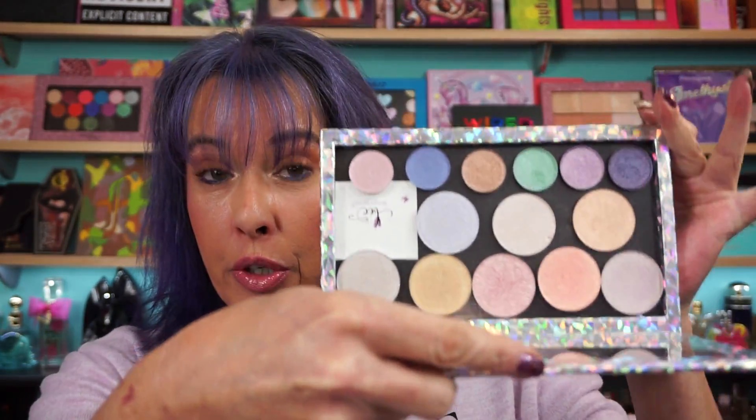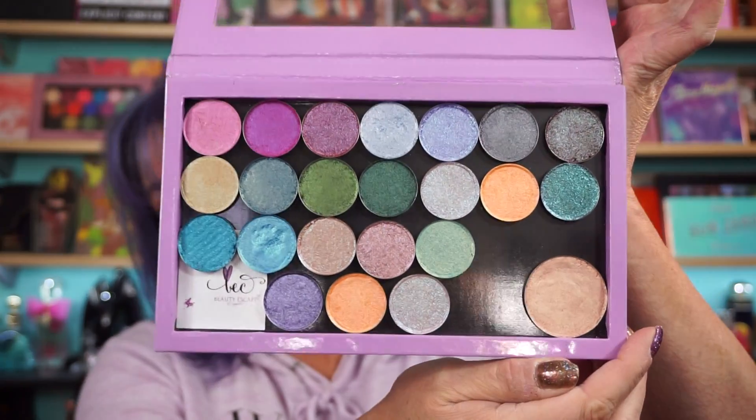Hi everyone, welcome back. All right, haul from Beauty Escape Cosmetics. This is my original palette and I'll try to show you these too. We're going to try to do swatches of all of them. I let this camera cool down so I should have plenty of time. And this is my recent haul.